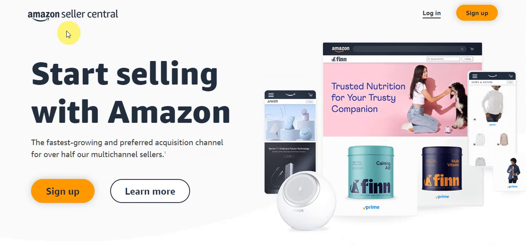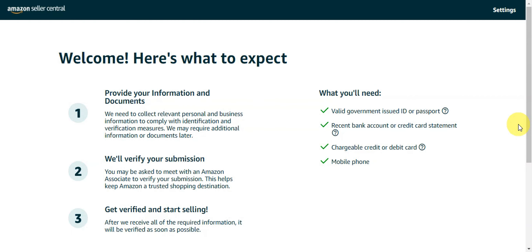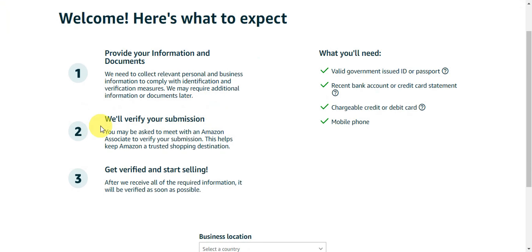Search for Amazon Seller Central in your browser. To start selling, sign up or click the login button if you already have an account. As a new seller, you'll need to provide personal and business information to comply with identification and verification measures. Amazon may ask you to meet with an associate to verify your submission. After they receive all required information, you'll be verified as soon as possible and notified.